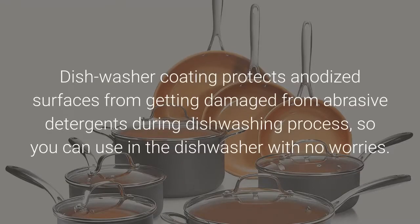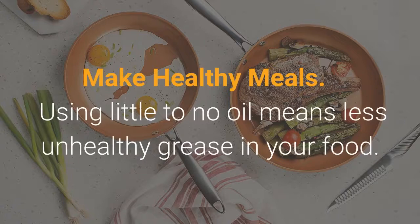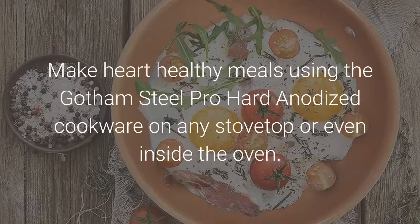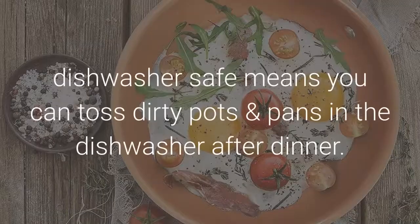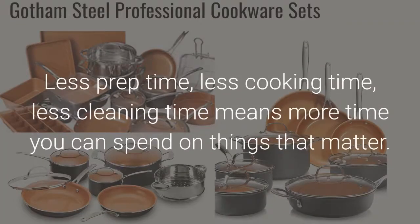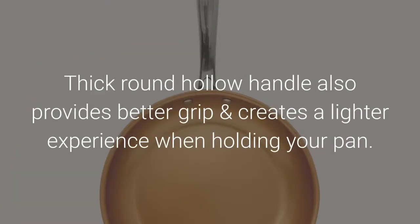A dishwasher coating protects anodized surfaces from being damaged by abrasive detergents, so you can use it in the dishwasher with no worries. Serving food and clean up is a breeze with the Gotham Steel Pro Hard Anodized Collection. Using little to no oil means less unhealthy grease in your food — make heart-healthy meals on any stovetop or even inside the oven. Scratch-resistant surface allows you to use metal utensils without worrying that the coating will peel. Die-casted stainless steel handle with hollow inside for better heat cooling performance so the handle stays cool, providing better grip and a lighter experience when holding your pan.